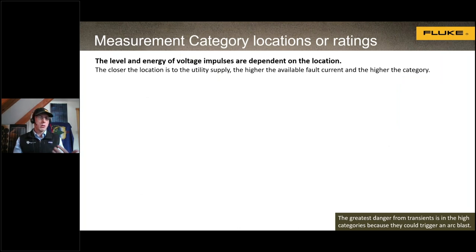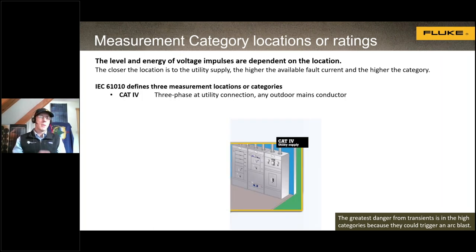To identify the right equipment, we first need to identify the category of the location where we're testing. The closer we get to the utility, the greater the hazard from transient voltage spikes. Working close to the utility is considered a category four environment — transformers at the utility, utility meters, and our main service disconnect. That's where the highest risk of transient voltage will be located.